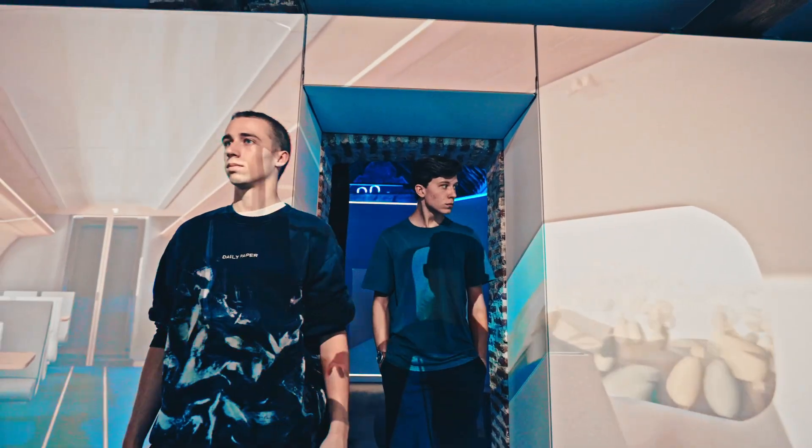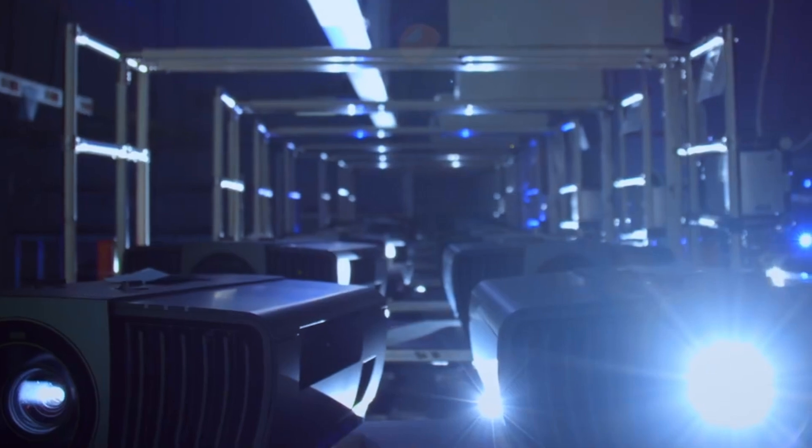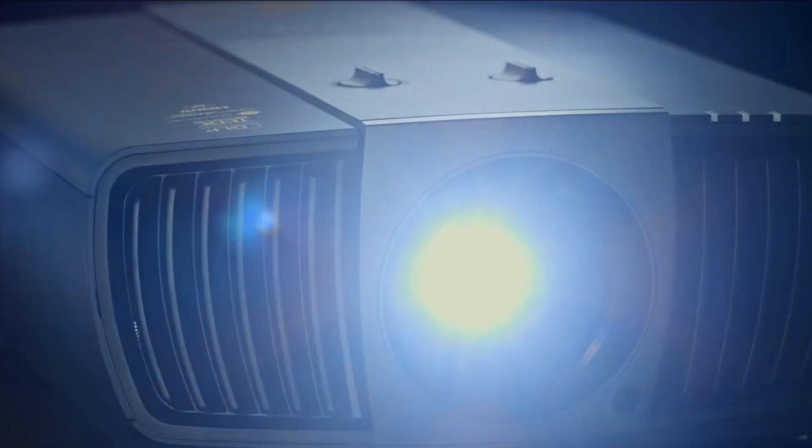At BenQ, we are projector experts, dedicated to helping you realize your ideas. With over 100 projector models and a team of dedicated engineers, you can get fast, professional custom plans for any project, big or small.